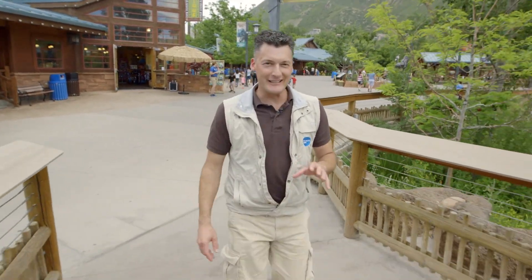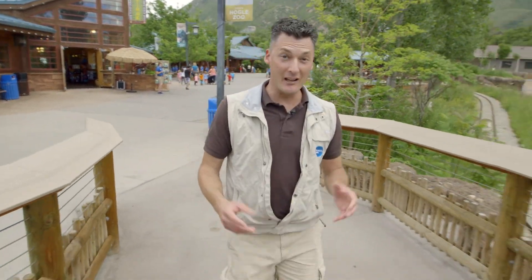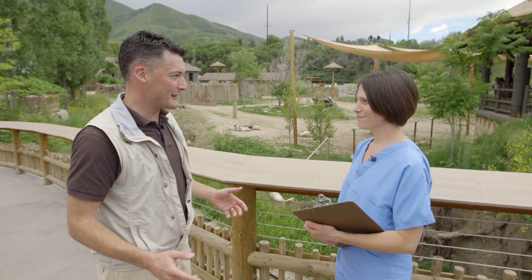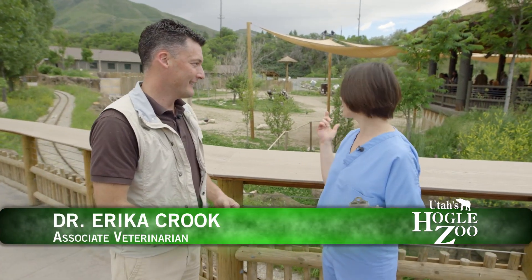So I heard we're gonna see how to give medicine to a giraffe, elephants, a big cat or two, sloths, and even a toad. Hey Dr. Erica, how's it going? Well I heard you're gonna show me how to give medicine to certain animals today. You bet — I was just checking out the zebra and the guinea fowl, but let's go. All right, excellent.